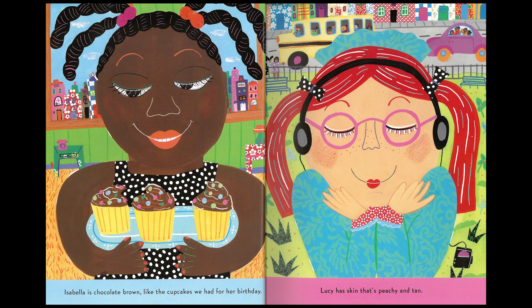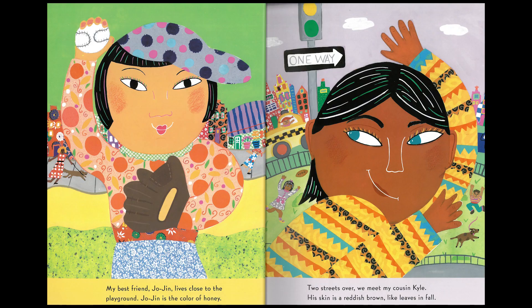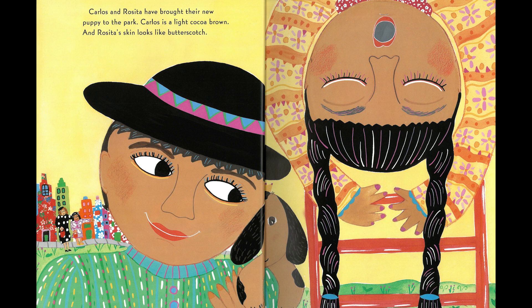Isabella is chocolate brown, like the cupcakes we had for her birthday. Lucy has skin that's peachy and tan. My best friend Jojen lives close to the playground. Jojen is the color of honey. Two streets over, we meet my cousin Kyle. His skin is a reddish brown, like leaves in fall. Carlos and Rosita have brought their new puppy to the park. Carlos is like cocoa brown, and Rosita's skin looks like butterscotch.